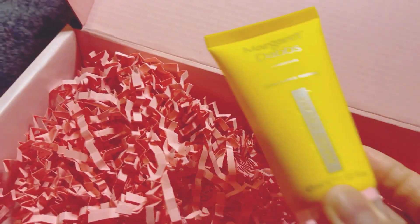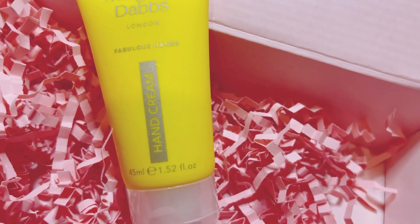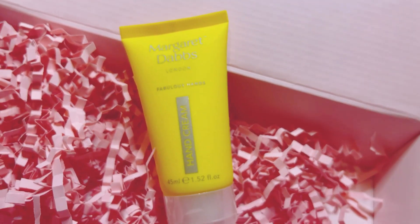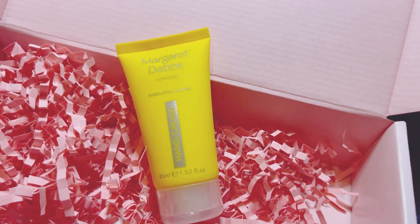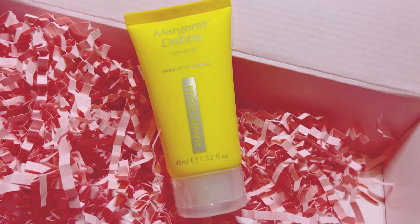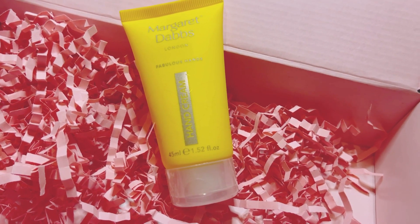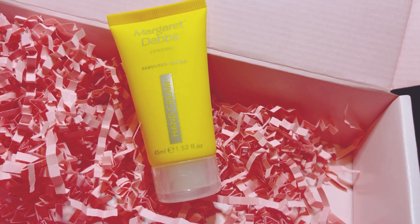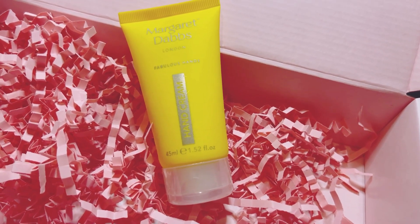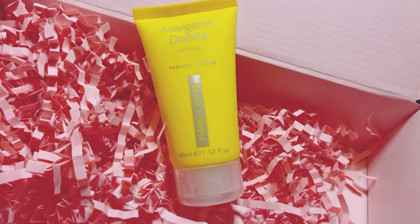The last item is the Margaret Dabbs Fabulous Hands hand cream — I haven't used this brand before. The full size is 45ml and retails at eight pounds. It has the added benefit of comfrey, which has antibacterial and anti-inflammatory properties to help soothe and protect the hands. It was on their Christmas wish list, which is a lovely touch.